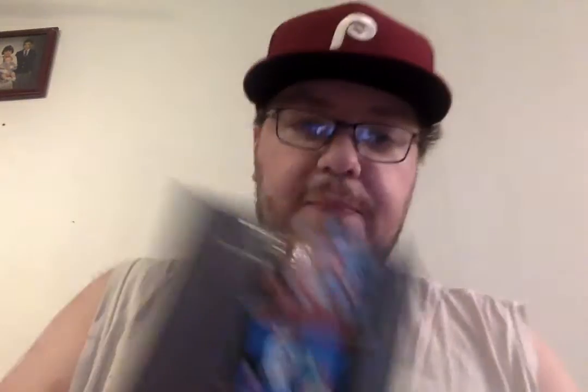Second one — everyone should have this in their library. Super Mario Bros and Duck Hunt. I do not have the gun for Duck Hunt. I don't even know if I'd be able to play that on my TV, but glad I have that in my collection. Mario Bros is a good game.